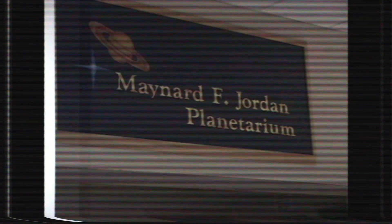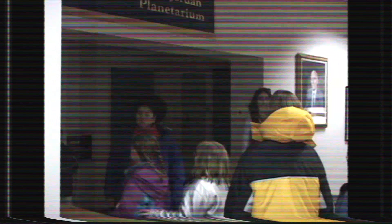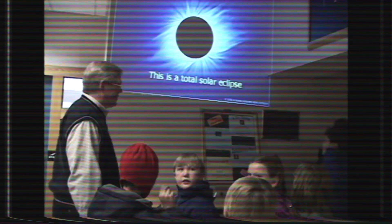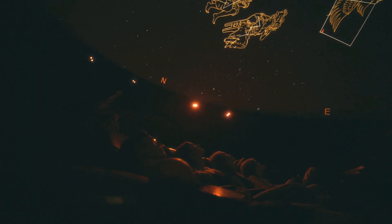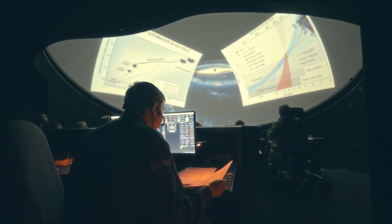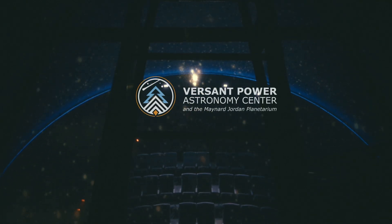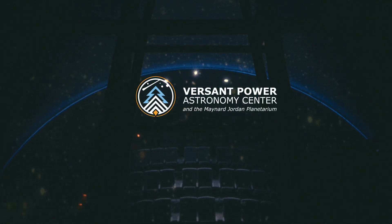Their universe means everything from the universe of space, astronomy, and space flight, all the way to the universe that might be inside the human body or underneath the sea. One of our big goals for the 70th anniversary is to plan for the next 70 years. We want to upgrade our technology to 8K, which is the cutting edge of what planetariums can do today. Your donations will make it possible to keep the planetarium modernized and move us into the future. Thank you for considering making a donation to the Maynard-Jordan Planetarium and the Versant Power Astronomy Center.